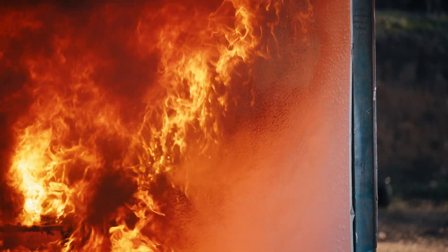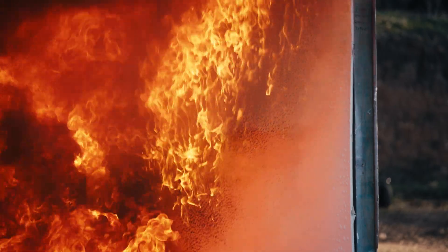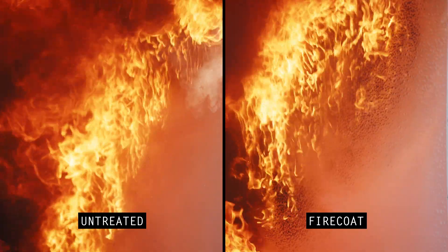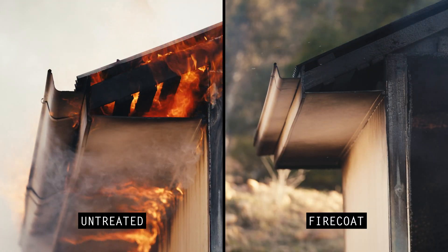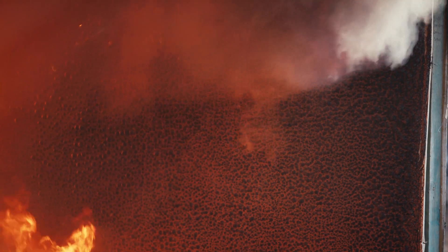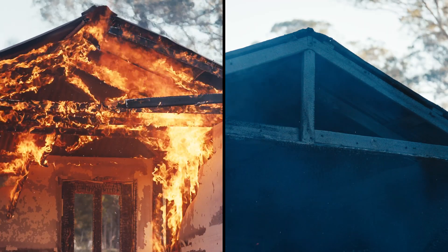Firecoat forms a protective barrier helping to slow down the flames on treated areas. As soon as the fire reaches a certain temperature, the chemistry of the Firecoat paints activates a char layer which then protects the substrate. It's a property called intumescence, which dissipates the heat and stops the substrate underneath catching fire.